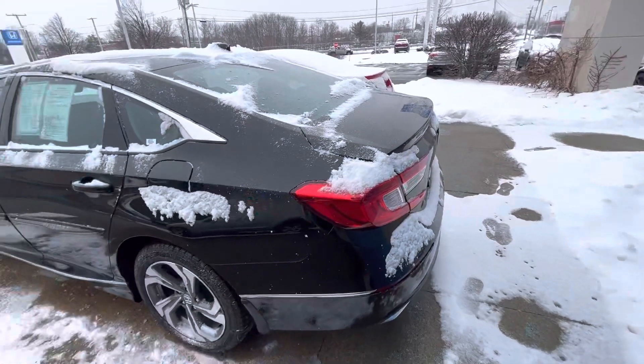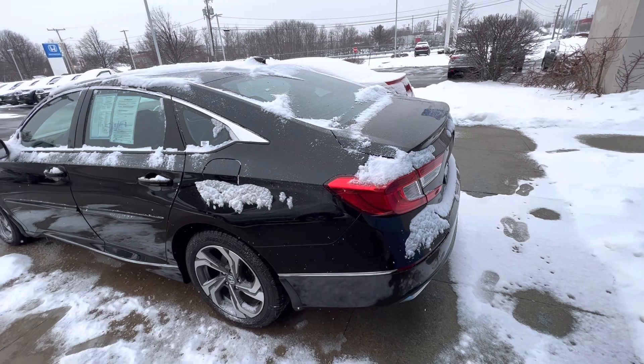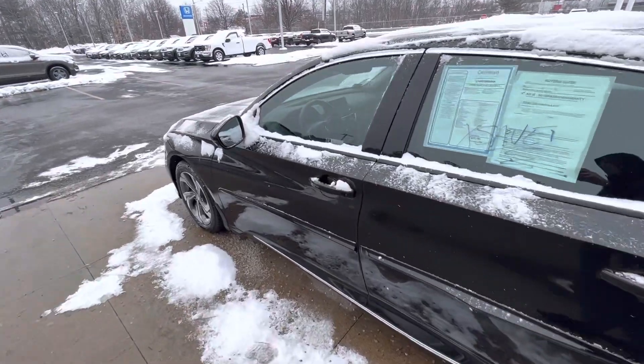This is in the crystal black pearl colorway — a very, very sharp vehicle. Again, this is a manager special so it will not last long.